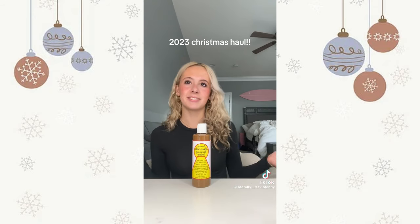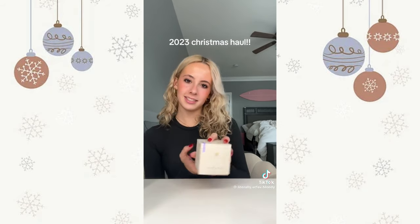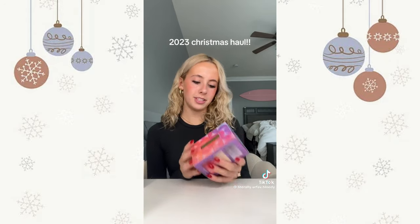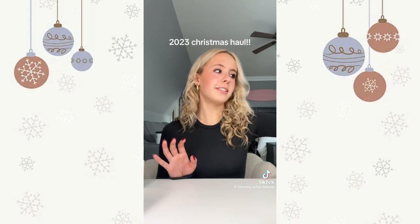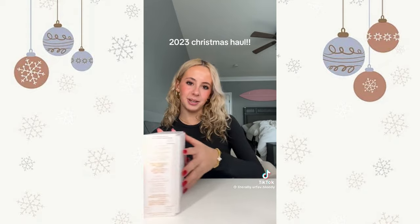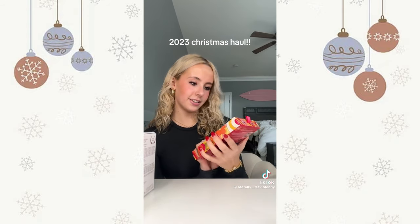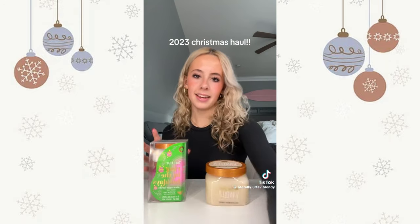The Tatcha dewy skin moisturizer cream. Then the Fenty Beauty set — it comes with three body lotions. The Charlotte Tilbury iconic magic skin duo. And the Grande Lash set which comes with the lash serum, mascara, and brow serum. Next I have the vanilla Tree Hut scrub and then this pack of three which comes with candy cane, sparkling sugar, and Moroccan rose.